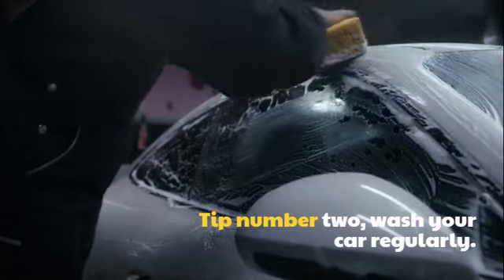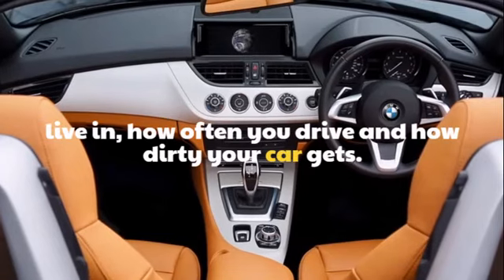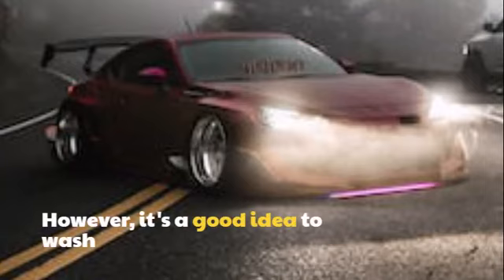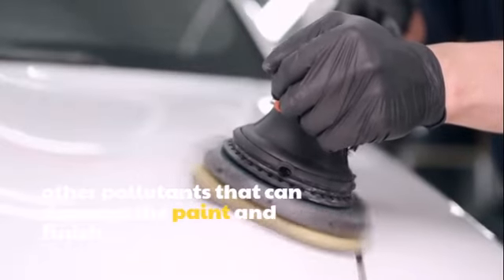Tip number 2: Wash your car regularly. How often you need to wash your car depends on a number of factors, such as the climate you live in, how often you drive, and how dirty your car gets. However, it's a good idea to wash your car at least once a week. This will help to remove dirt, grime, and other pollutants that can damage the paint and finish.